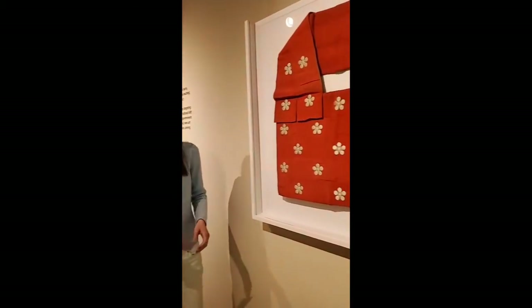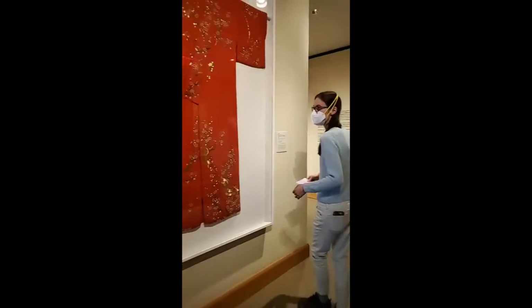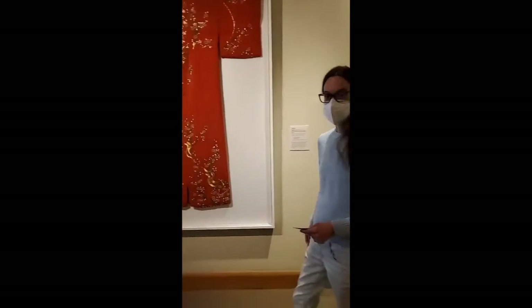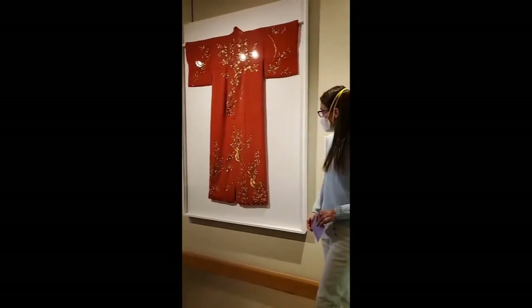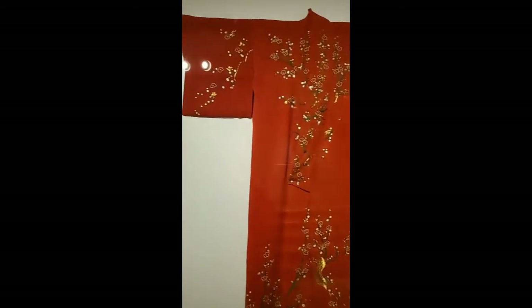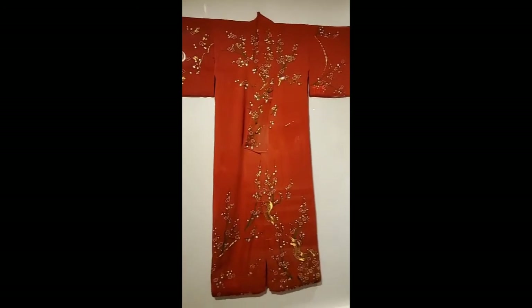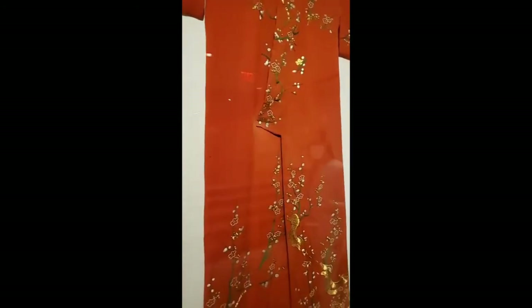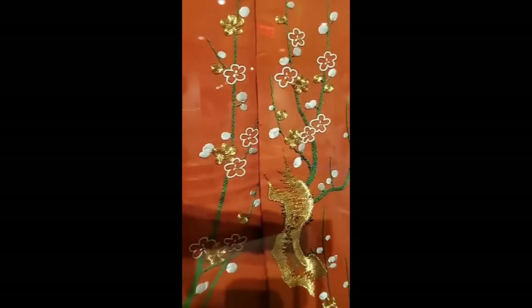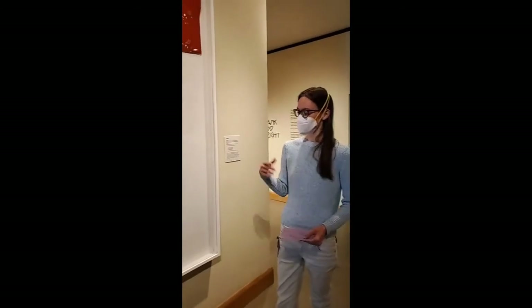Down at the end here, we have this kimono, which was also collected by Charles Sumner Graham. It has a plum blossom motif on it. In Japanese culture, plum blossoms are associated with perseverance, health, and strength — they're also the first flower of spring. Plum blossoms in Japan bloom as early as February, even when there's snow and ice. It's that symbolism of flowering and blooming even amid the frost that gives it that sense of perseverance and health and strength under duress.